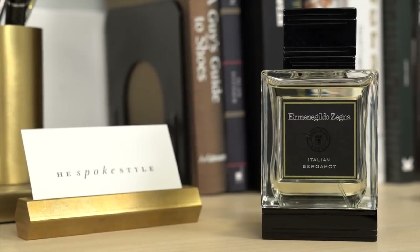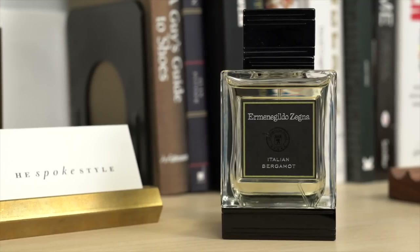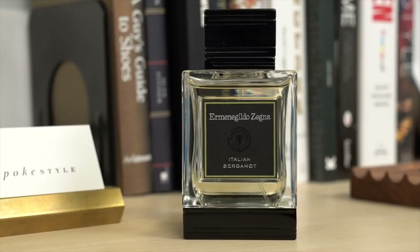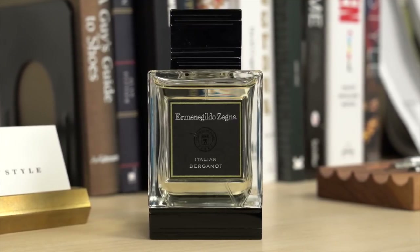You also get a little bit of neroli, but I have to say that this is not a citrusy fragrance at all. If it was more on the citrusy side, I probably would have waited to include it in a summer fragrance roundup, but the bergamot here is really, really well balanced with vetiver, which as it dries down on my skin, at least, is what starts to come through the most.